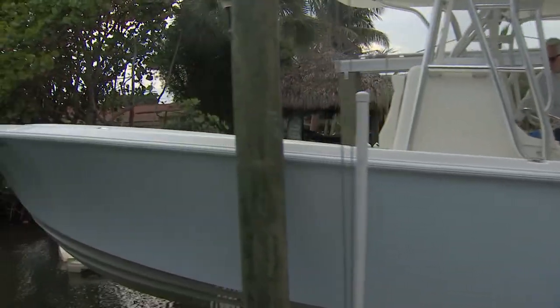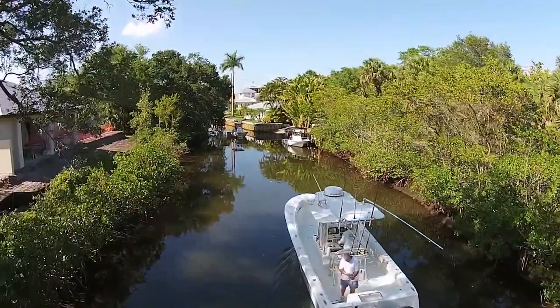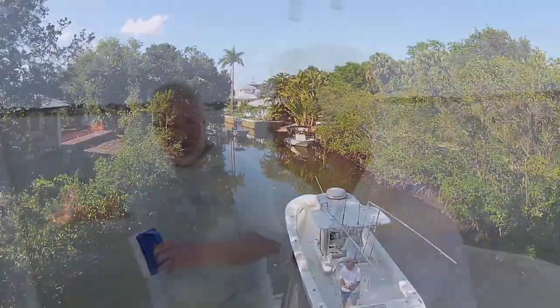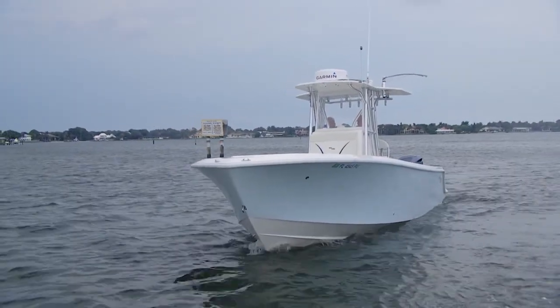About three months ago, you invited me to go fishing on this craft with you out in the Atlantic Ocean. The seas were just like today — flat calm. We were drift fishing, bottom fishing, doing a little bit of trawling. But we get a cold front in the wintertime about once a week, and the seas went from dead flat to about four to five feet.